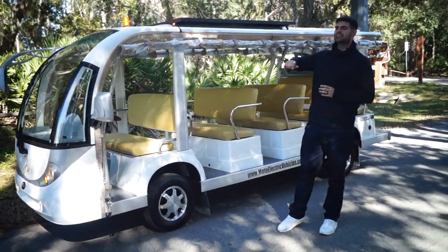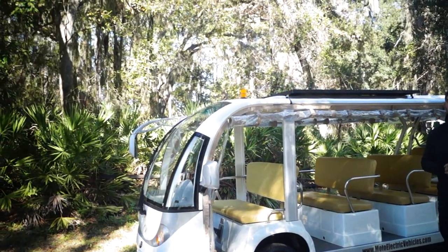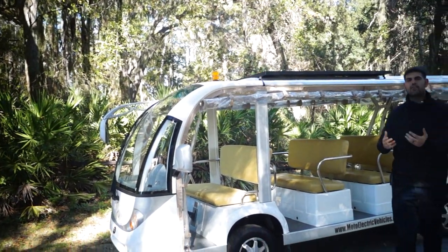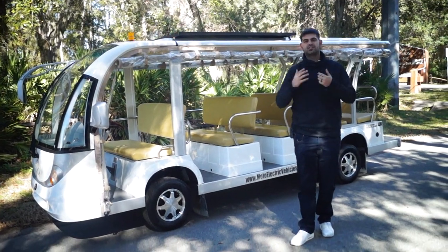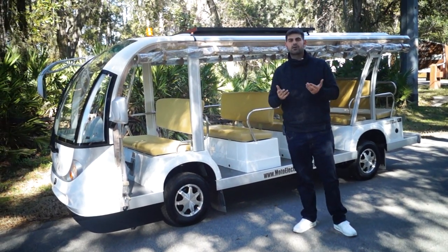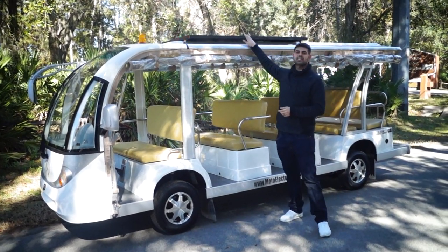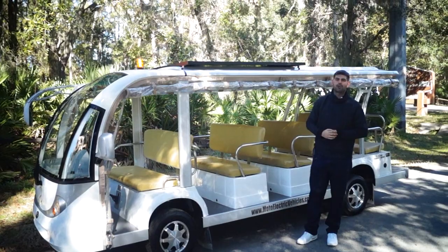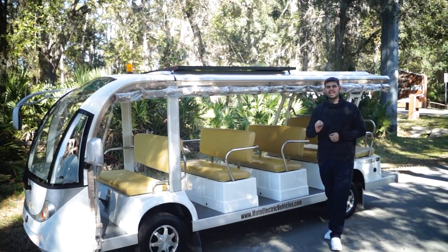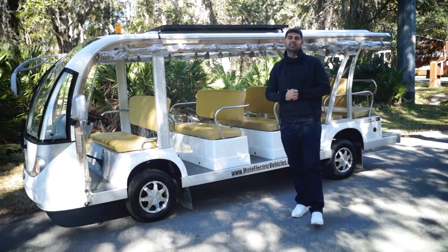You'll also see on this shuttle we have a strobe light. A lot of our customers get the strobe light for additional exposure. It's great for parking lot situations — if you are doing night transportation or even in the daytime, a lot of our agencies actually require it. We also have a solar panel on here. This is a 250-watt solar panel.